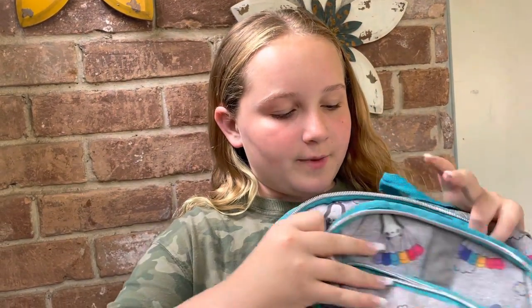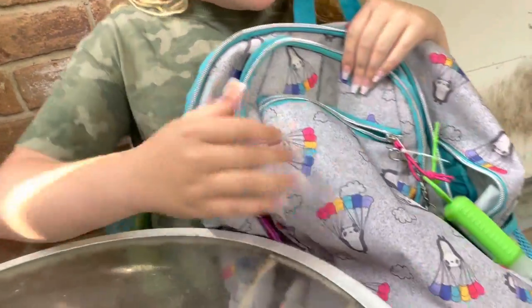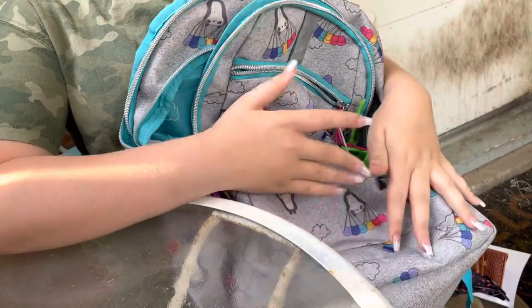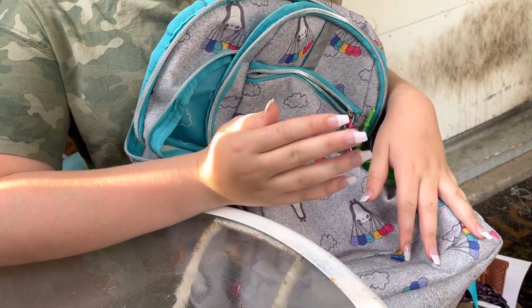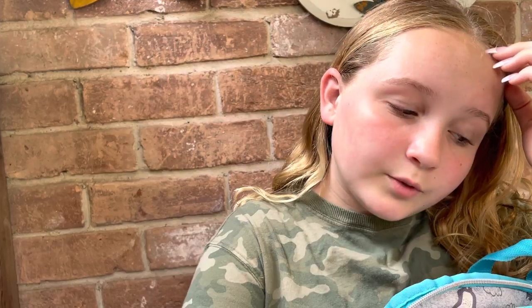The last thing is my barn backpack. I have many different backpacks for different things, but this one's my barn backpack and I'll be putting all my things in this for Monday. I thought it would be kind of cute to do a part two of this, so stay tuned for that.